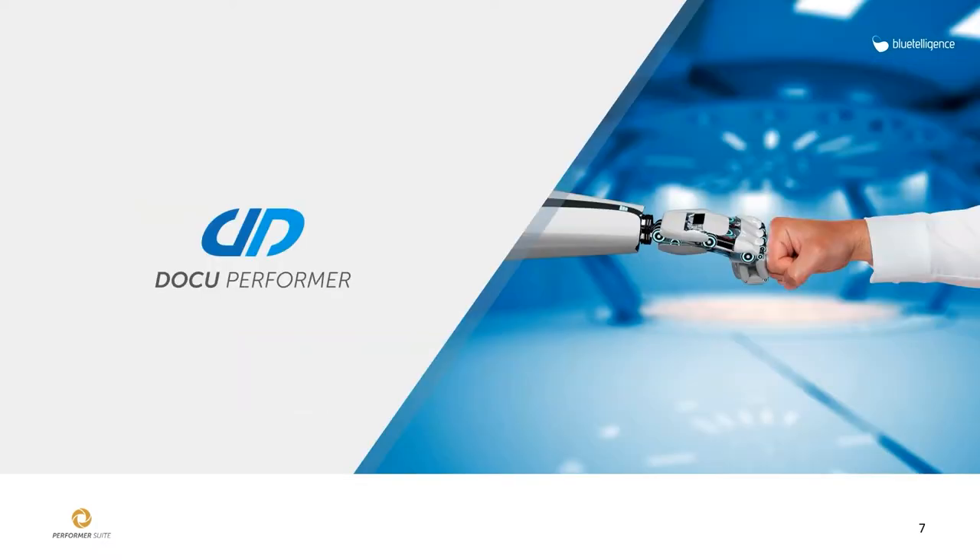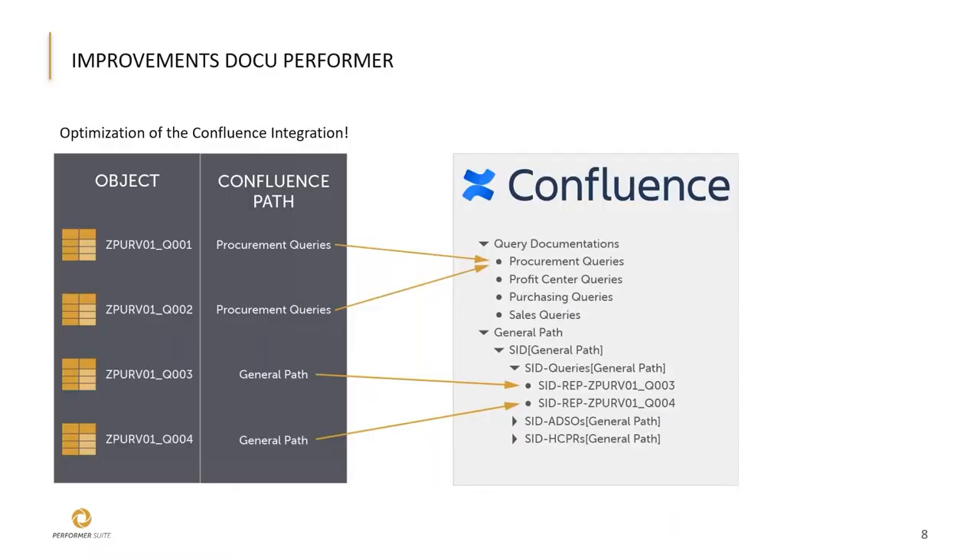Let's start with DocuPerforma. We enhanced the Confluence integration. So far, it was only possible to define a general Confluence path to which you uploaded your documentations. In this case, we usually created subpages in which we created one page per documentation of your objects, and the name of the pages was a combination of your system ID and the technical name of your objects.